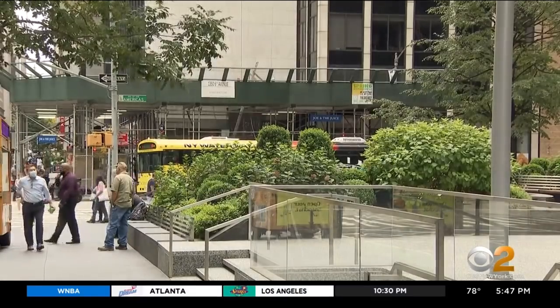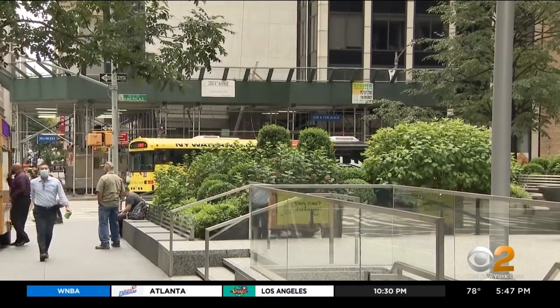Reporting in Midtown, Dave Carlin, CBS 2 News. So if you do spot one of these, you are asked to kill it and then take pictures of the insect, egg masses, or signs of infestation, and send it to the Department of Environmental Conservation. Also, please note the location of where it was spotted.